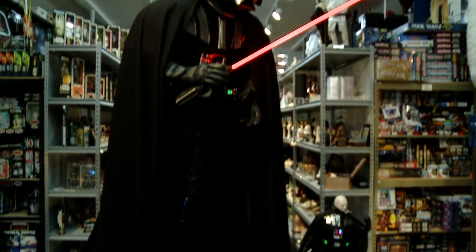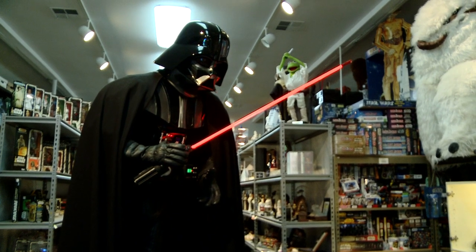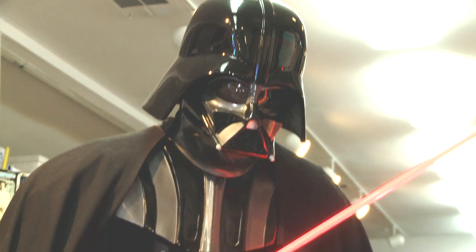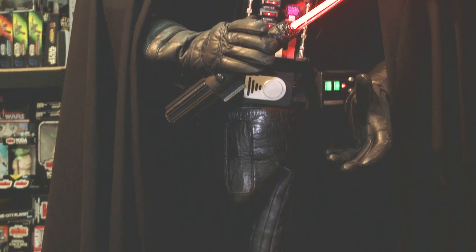Over here on the Vader costume, I've put it together three different times. A lot of fans do amazing research. We're virtually certain that the leather under-costume, the woolen under-cape, and the codpiece — which has a costumer's tag — were actually screen-used in Star Wars. The helmet and mask were screen-used in The Empire Strikes Back, and the rest is part of an appearance costume.